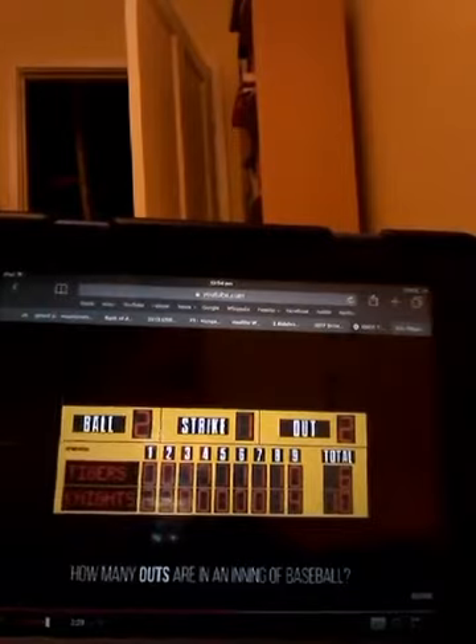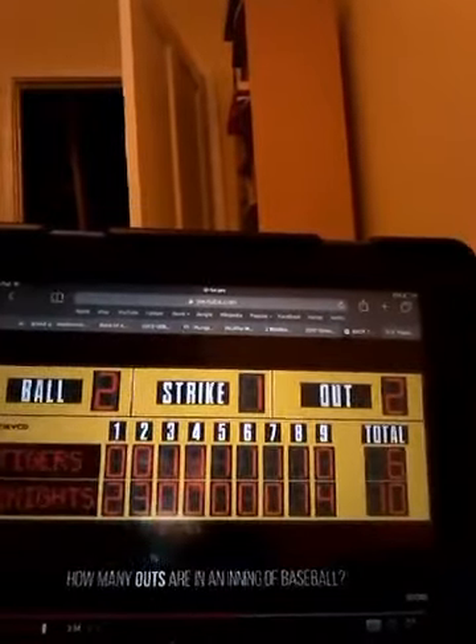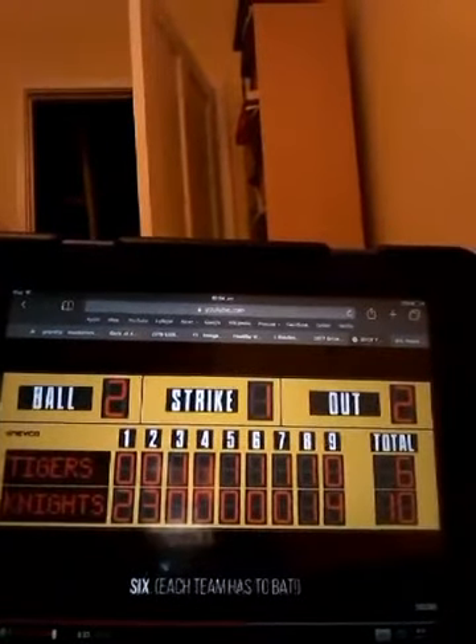Question 9: How many outs are in an inning of baseball? I don't know — depends. Six, because each team has to bat.